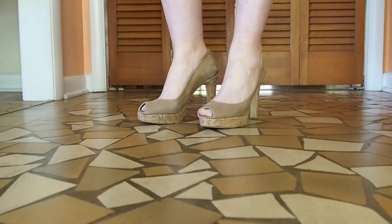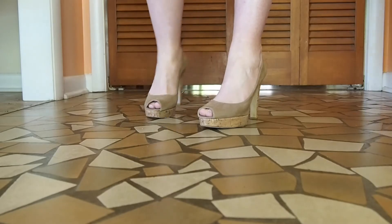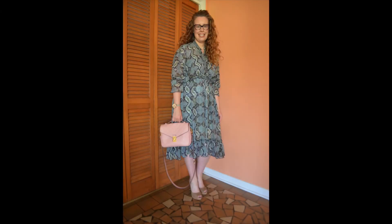Thank you guys so much for watching this modest Sunday outfit of the day. I really appreciate it — bye bye guys!